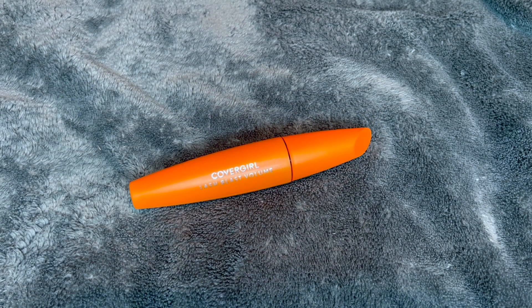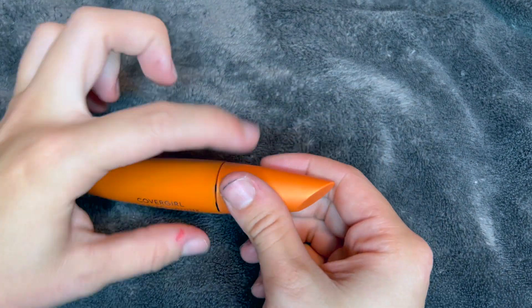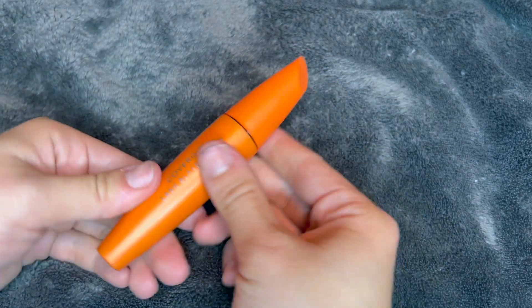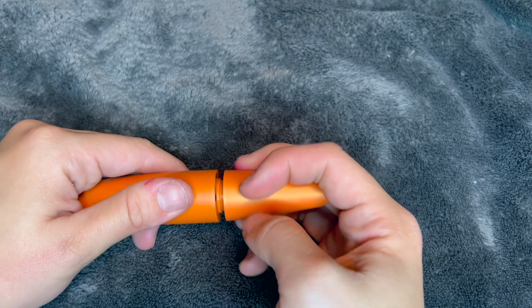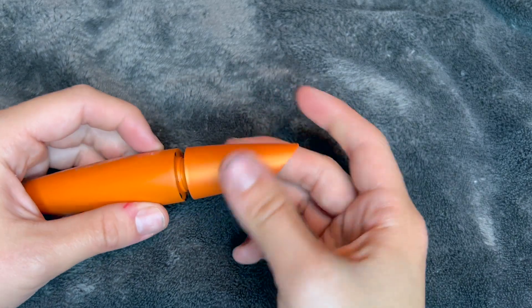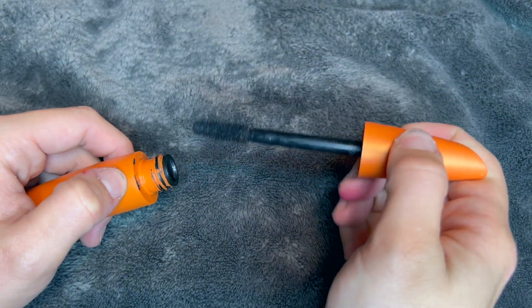This is definitely my go-to mascara now because as it suggests it gives a whole lot of volume, and that is because of this nice wand. Honestly the shape of the tube is super nice too — makes it nice to hold. This is very ergonomic because you can lean it up against your finger and then swipe.